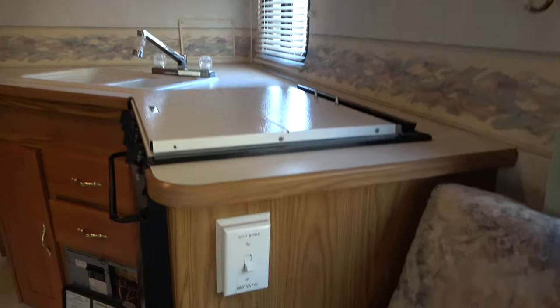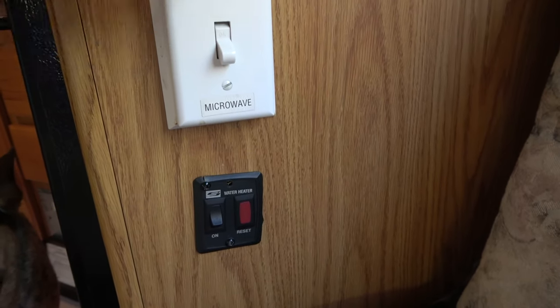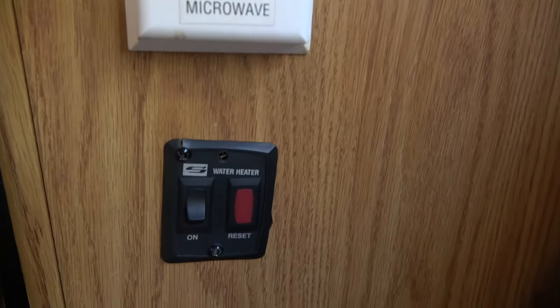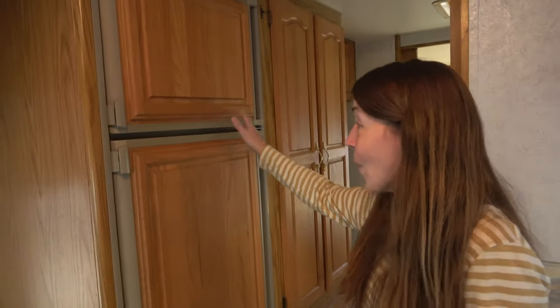There are buttons on this panel that we have no idea how to use — water heater, microwave, not touching it. The gas system works because we turned on the furnace, oven, and stove, but the water heater we're not sure about yet.